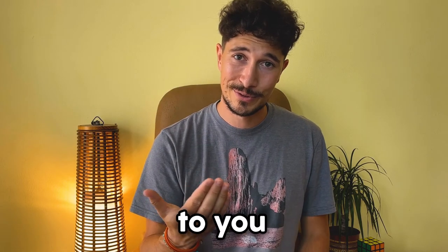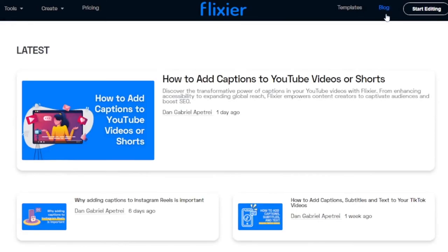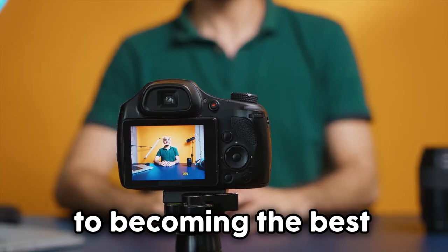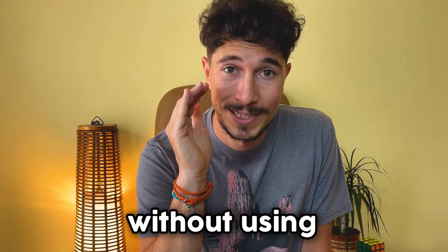I hope this video has been helpful to you, and if it has, I encourage you to visit our YouTube channel or blog where you'll find more tutorials and articles that will assist you on your journey to becoming the best content creator. Oh, and by the way — I recorded this video without using a microphone.